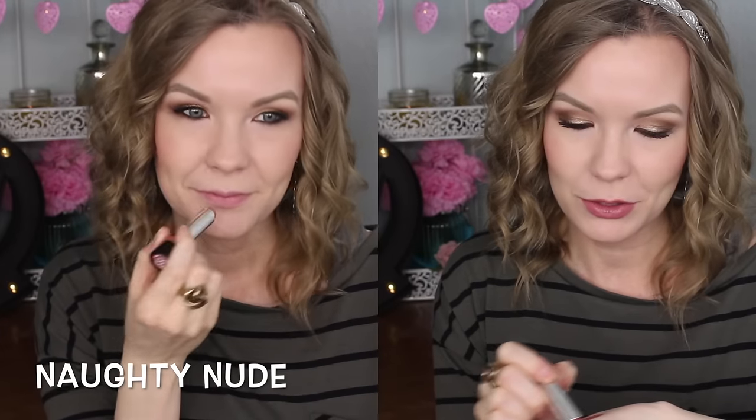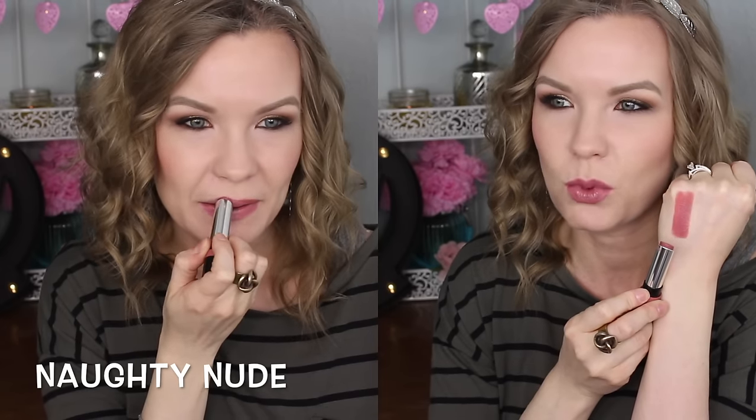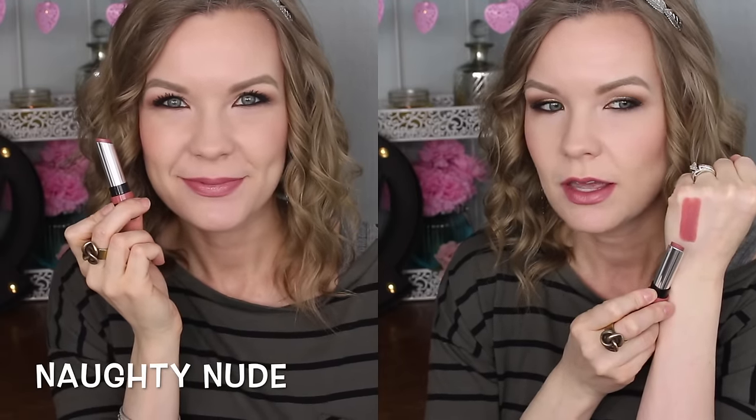700 Naughty Nude is a really pretty nude shade — right in between pink, peach, and brown. I really couldn't pick if it's more of a pinky nude or a peachy nude; it's just right in between all of them. It's beautiful and has a little bit of a sheen to it. These are not matte lipsticks — they're more on the shiny, glossy side. They do set down a little bit as you wear them, but they're definitely not matte. They look youthful and hydrating on the lips.